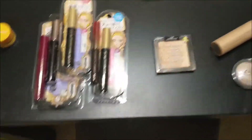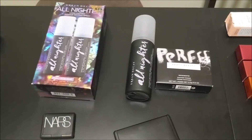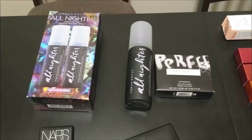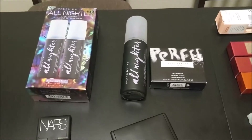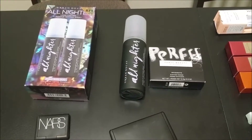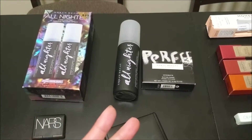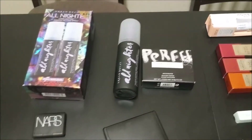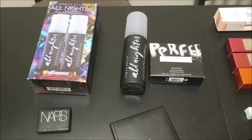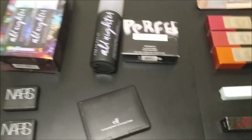Moving on to setting sprays, I have three and they're all the same — the Urban Decay All Nighter setting spray. I buy it in the two-pack. I won't be repurchasing this year though because it's August, I've only used up one bottle, and this other one is only about a quarter down. This is going to last me quite some time, so I won't repurchase until the next holiday season at least.